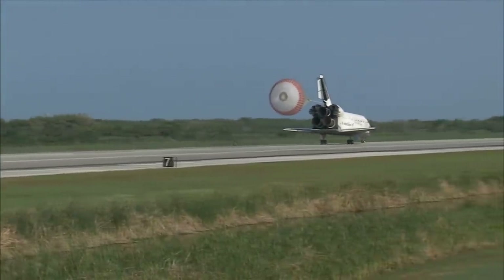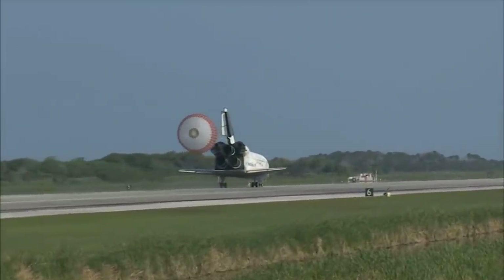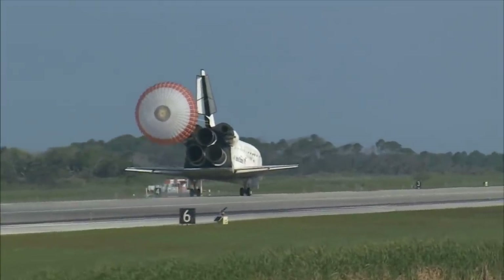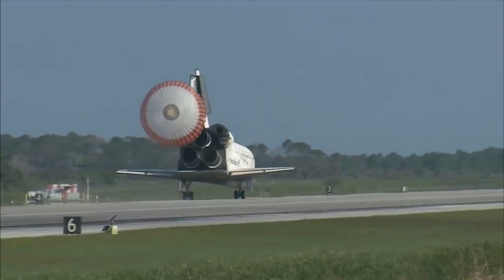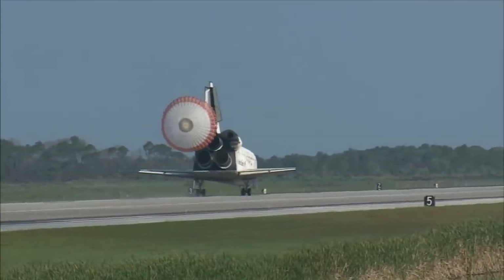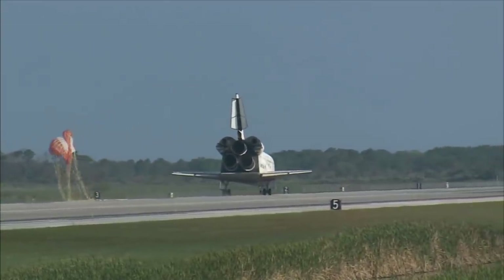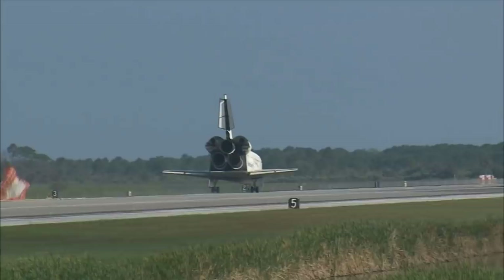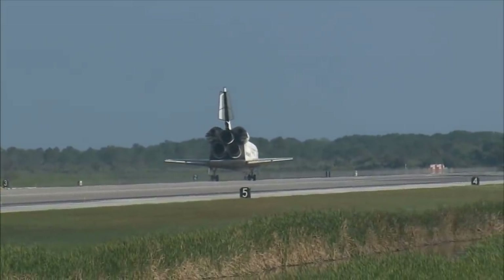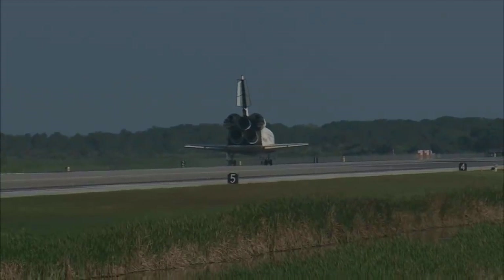That brings an end to the STS-131 mission, the 131st space shuttle flight and the 33rd to the International Space Station. Discovery left Florida on April 5th with 7.6 tons of new science equipment and spare parts, including equipment that should improve the station's capability for Earth observation work, equipment that could help astronauts avoid muscle atrophy and help scientists better understand muscle atrophy, and equipment that will help keep the station systems cooling properly.